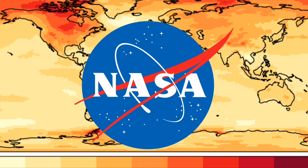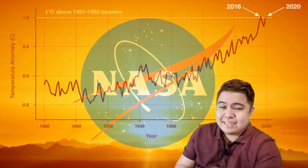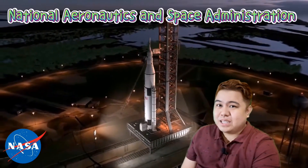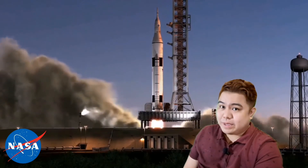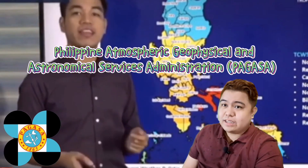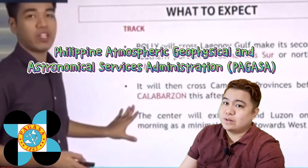We often hear that weather news comes from NASA. NASA stands for National Aeronautics and Space Administration — the US government agency responsible for science and technology related to air and space. Here in the Philippines, our agency responsible for weather and climate is the Philippine Atmospheric, Geophysical, and Astronomical Services Administration, known as PAGASA.